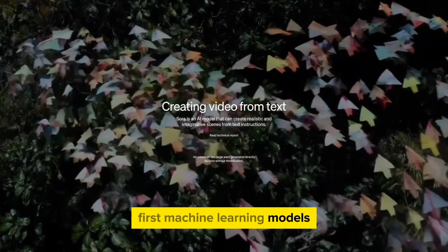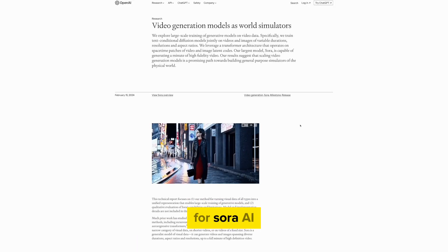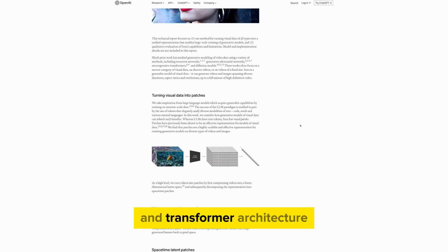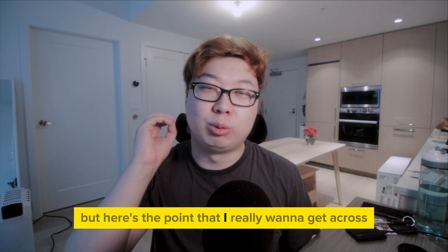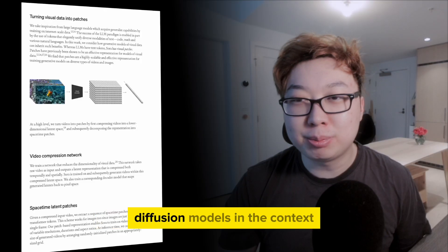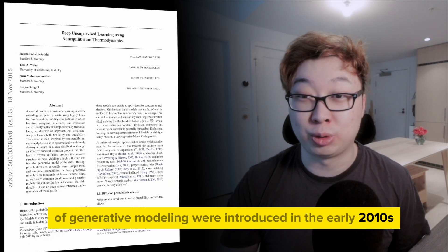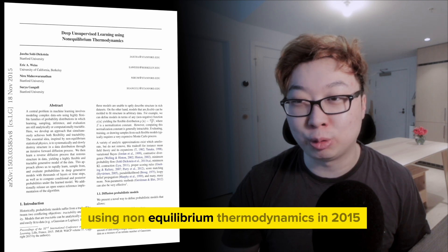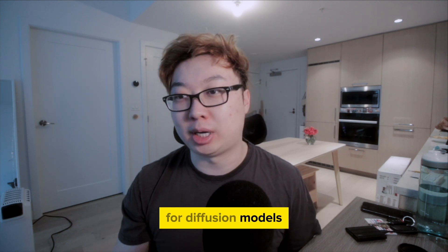First, machine learning models — this is the brain that powers the AI. For Sora AI, it uses a combination of text-conditional diffusion models and transformer architecture. But here's the point I really want to get across: this technology was not invented recently. Diffusion models in the context of generative modeling were introduced in the early 2010s. There was a really important paper called 'Deep Unsupervised Learning Using Non-Equilibrium Thermodynamics' in 2015, and this laid the groundwork for diffusion models.